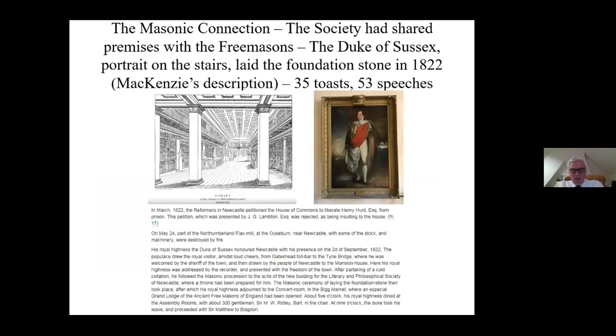The laying of the foundation stone of the library was a tremendous Masonic event. Mackenzie's description records that the dinner lasted from five o'clock till nine o'clock, with 35 toasts and 53 speeches - it must have been quite something. The Duke of Sussex, who was the head of the Freemasons, came to that event, and his portrait still hangs over the stairs going up into the library. The building itself looks quite Masonic in its design, and above the description of the Masonic ceremony you can see mention of Jack Lambton, who we'll come to later this evening.